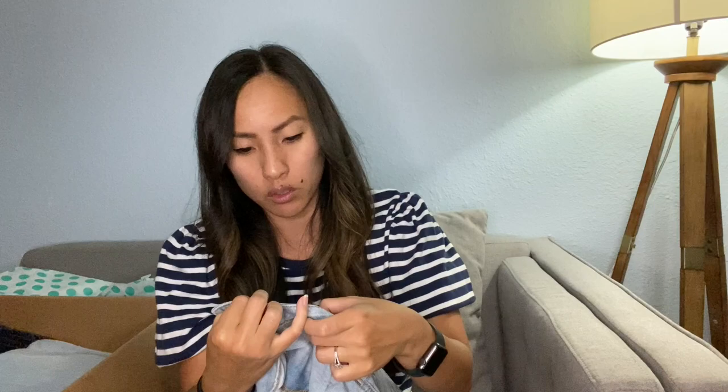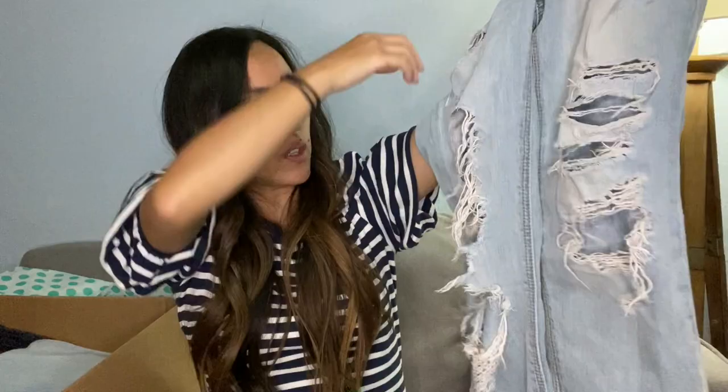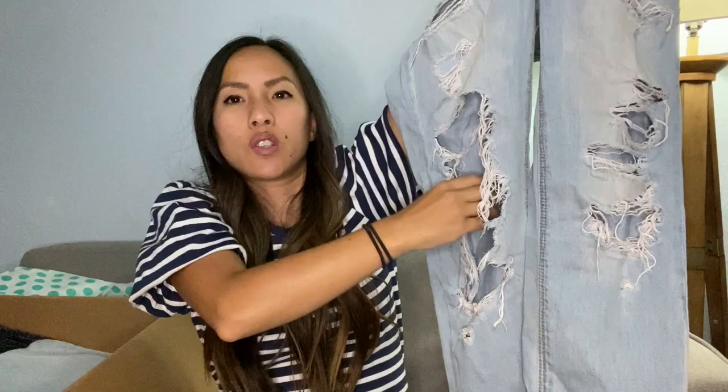This is a pair of American Eagle Tomgirl jeans, size two, button fly. These are very distressed — I'm fairly certain they didn't get sold this way and got much more distressed over time. There's just one huge gaping hole. They're a very light wash. I'll probably still list them for like $25 — American Eagle can do well. I feel like this level of distressed jeans isn't as trendy anymore as it used to be, but there are still some who like that sort of thing.